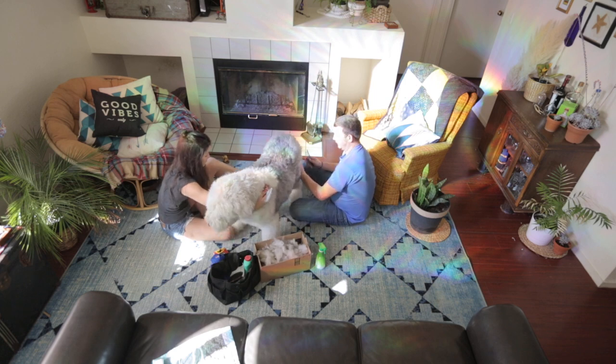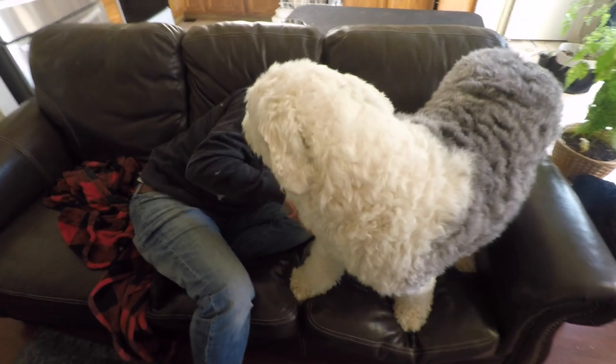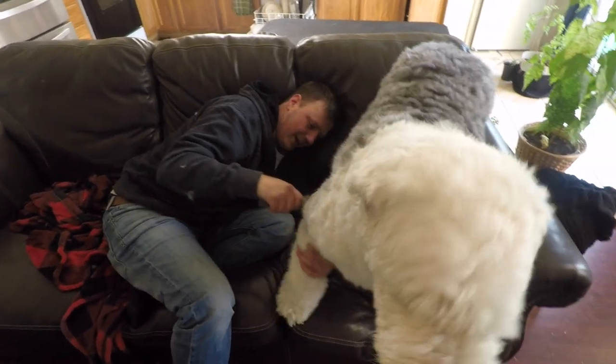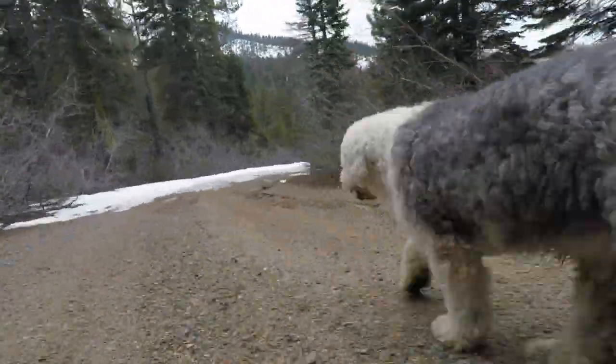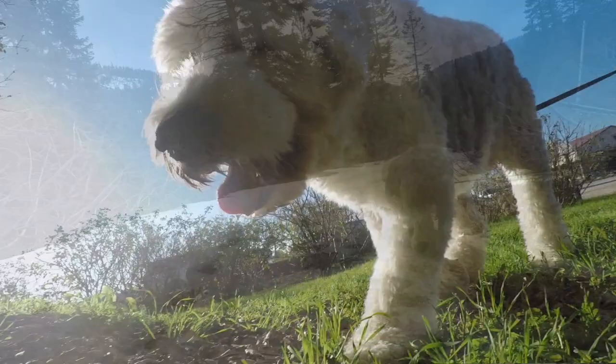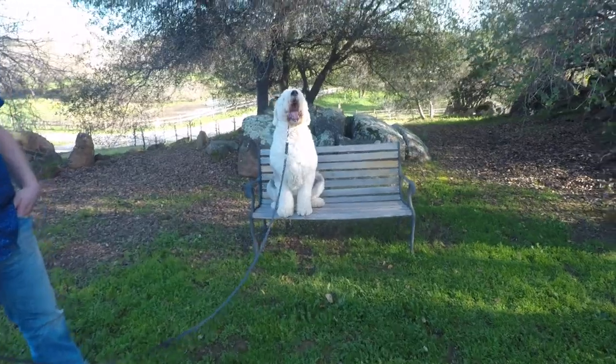In the high traffic zones it just gets tangled. High traffic zones being behind the ears, armpits, anywhere where there's friction — maybe around a collar. If they have a collar on constantly it will mat under there first. So we try not to always have a collar on Wallace when he's just at home. When he's out and about we let him free roam because we're fenced in and it's safe.